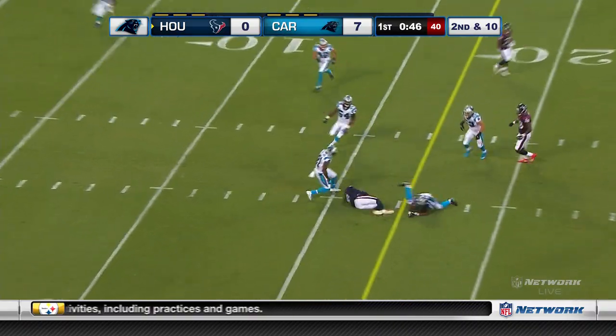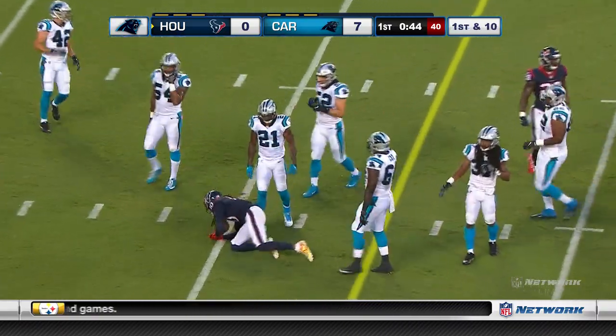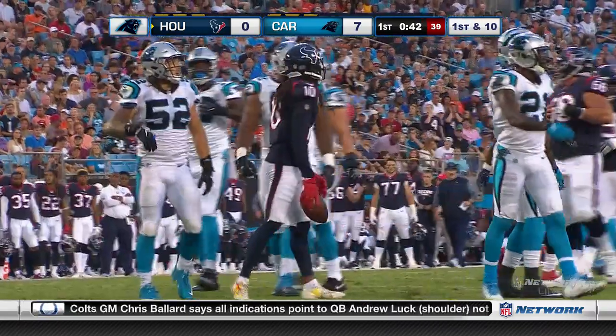Savage passed the ball and finds Hopkins for a first down.